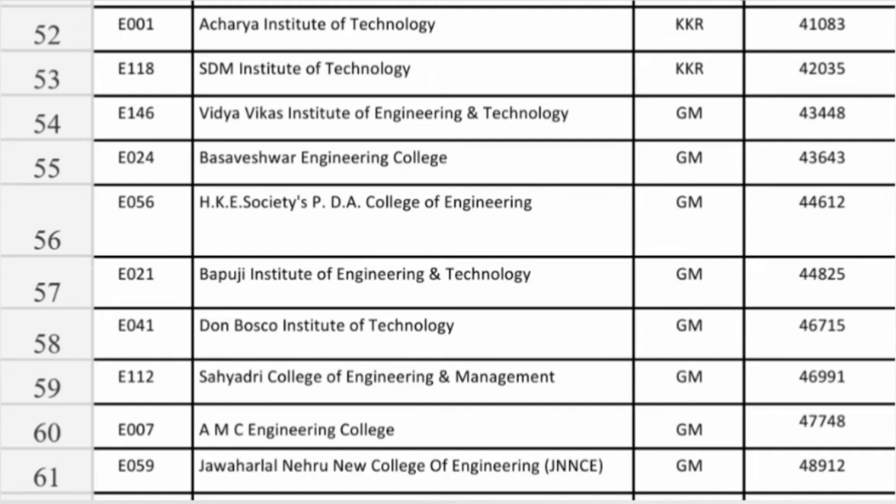PDA College of Engineering Gulbarga at 44,600 you can get ISC, and Bapuji Institute of Engineering and Technology in Davanagere is also a good option. Don Bosco Institute of Technology in Bangalore is a decent option for Information Science Engineering at 46,715 cutoff. Sahyadri College in Bangalore is also a decent option at 46,991 for information science engineering. AMC College in Bangalore around 47,400 ranks. Jawaharlal Nehru College of Engineering — you can get ISC at close to 49,000 rank itself.